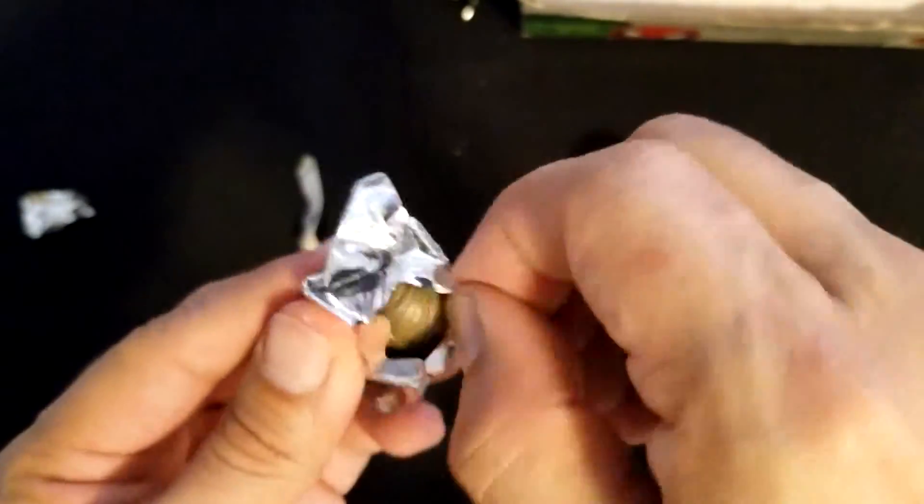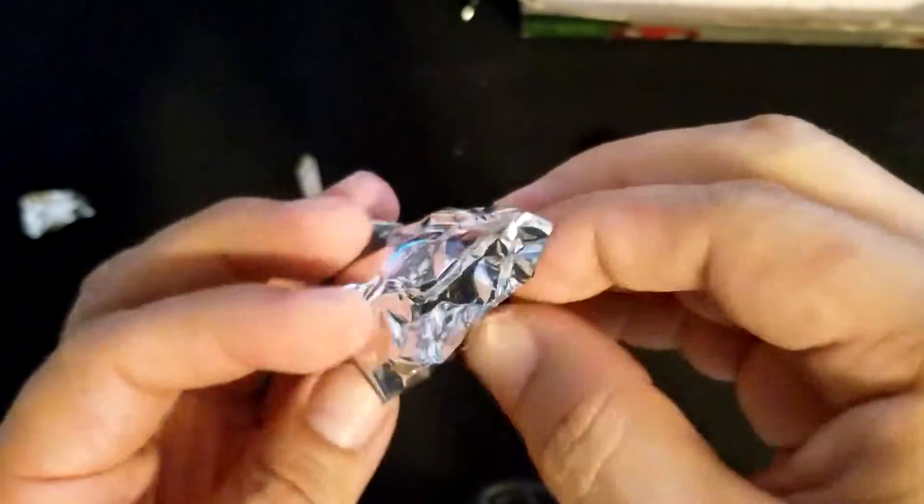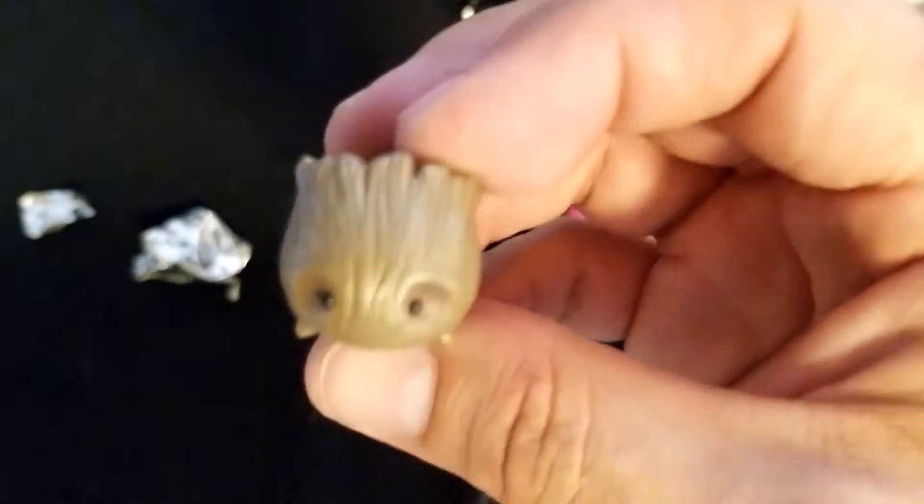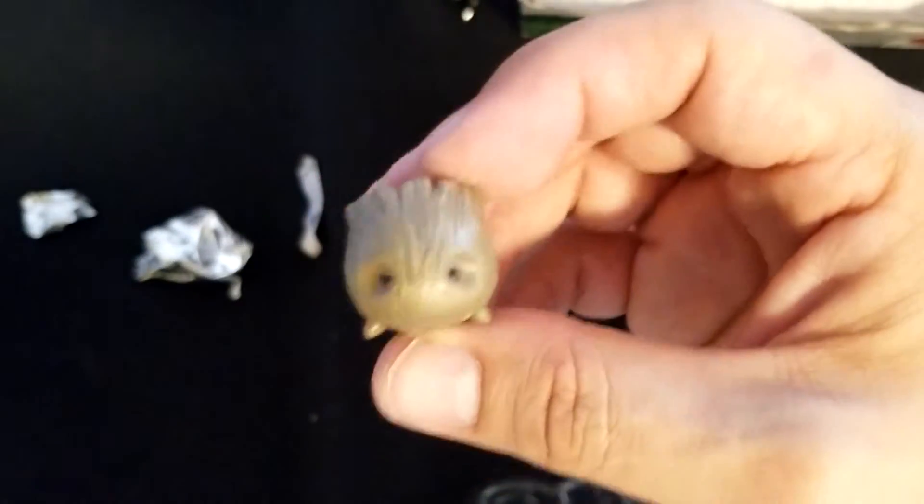Who could this be? Oh no, is this a Kamala Khan? No, it's a Groot! I think I have a medium Groot — I think I have all the size Groots, so this is a copy. Oh well — more Groots the better.